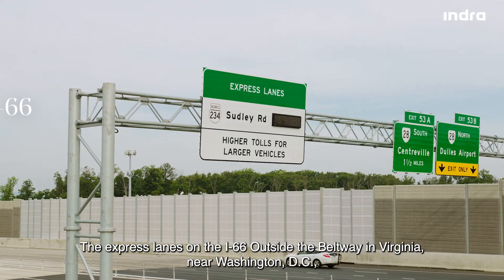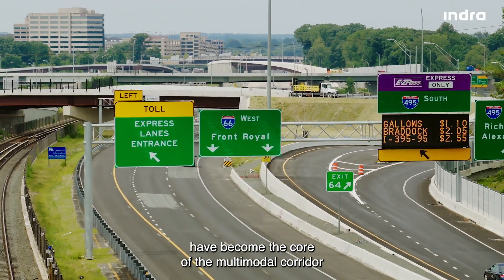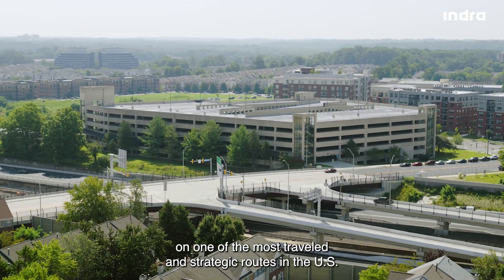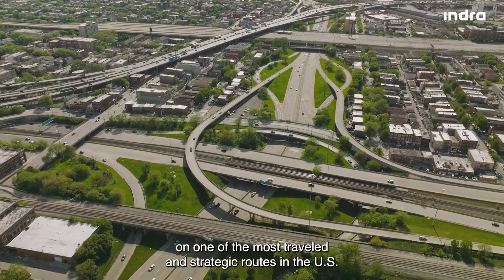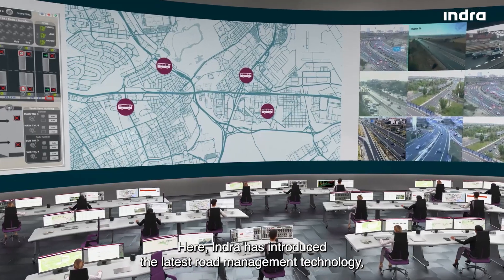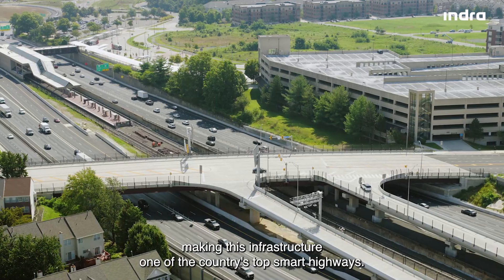The express lanes on the I-66 outside the Beltway in Virginia, near Washington, D.C., have become the core of the multimodal corridor on one of the most traveled and strategic routes in the U.S. Here, Indra has introduced the latest road management technology, making this infrastructure one of the country's top smart highways.